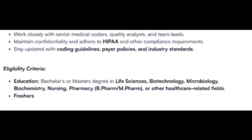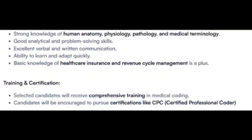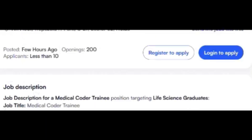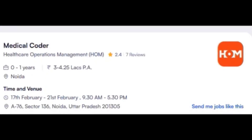Only life science bachelor's degree candidates — B.Pharm, M.Pharm, or other healthcare-related fields — are eligible, and freshers can apply. Required skills include anatomy, physiology, pathology, and medical terminology. Basic knowledge of health insurance and revenue cycle management is an added advantage. They will provide training and encourage candidates to pursue CPC certification. This opening from Pacific Health Care has a walk-in on 20th February.